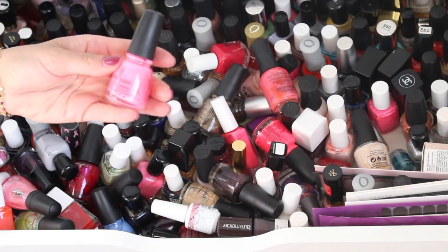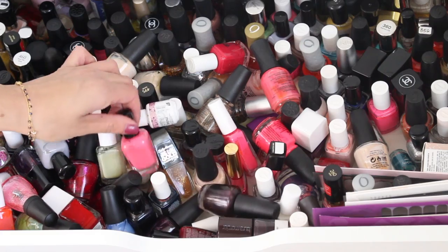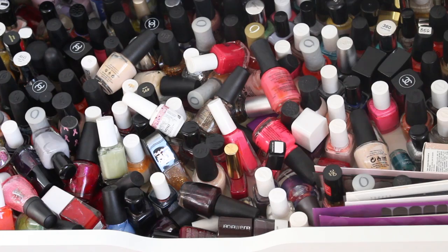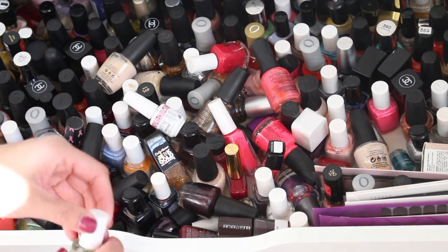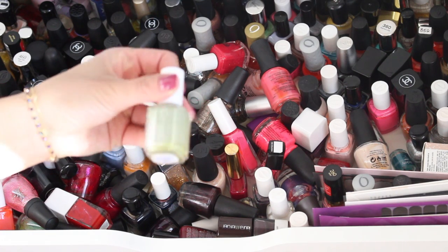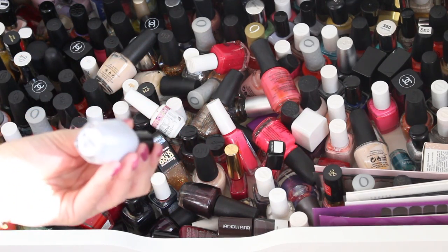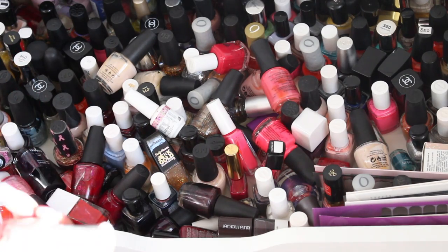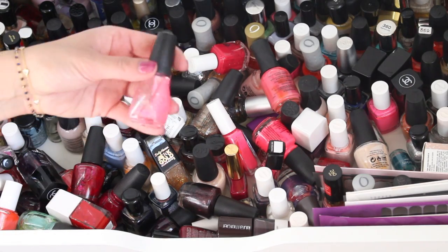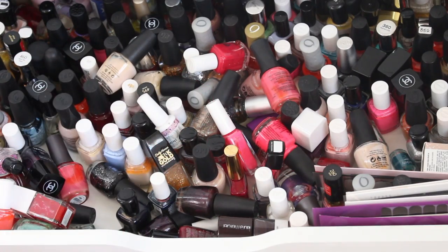Neon orange, neon pink, this glitter one — getting rid of those. This is a good one that I will keep — this is Zoya Low, I really like this one. Every brand in here — this is a really good light army green, Da Bush from Essie — keep that. Good Zoya gray, this one's Carrie. Some of these are just so old. Look at this bottle — yikes. Get rid of these.